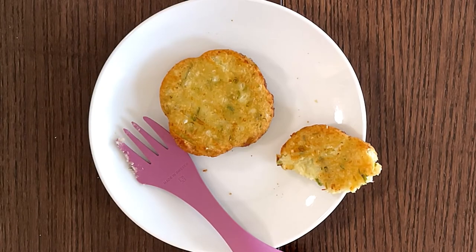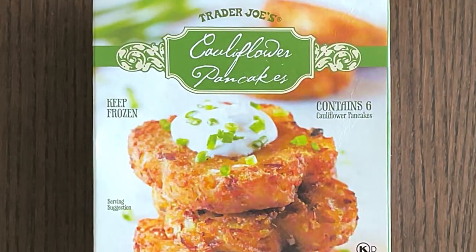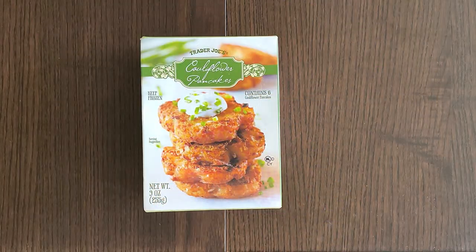Hello, tiny reviewer friends! Today I'll be reviewing Trader Joe's cauliflower pancakes. Keep frozen. Serving suggestion contains six cauliflower pancakes. There are three members in my family, so that means each of us will get two.